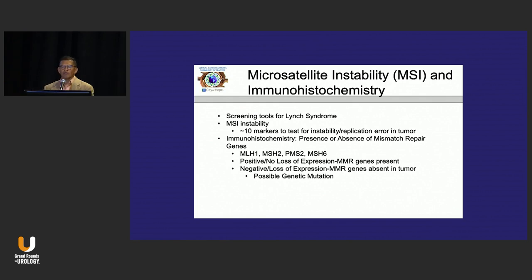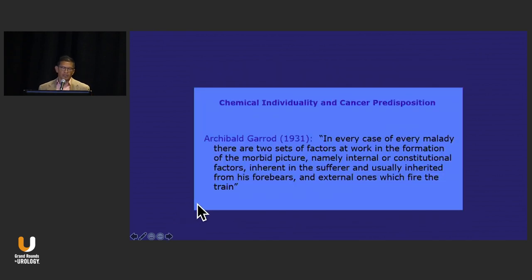Microsatellite instability is actually standard of care for looking at patients when they get colectomies for colon cancers. They do immunohistochemical staining on these tumors for protein expression — that's how colorectal clinicians determine microsatellite instability, done through IHC, although we're now seeing a transition into next-generation sequencing.